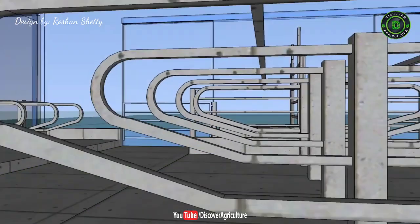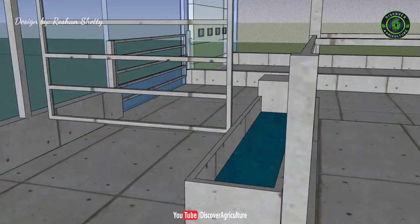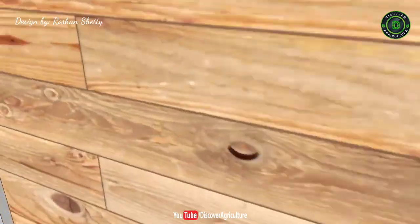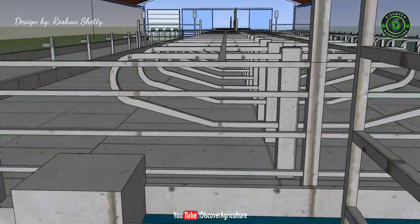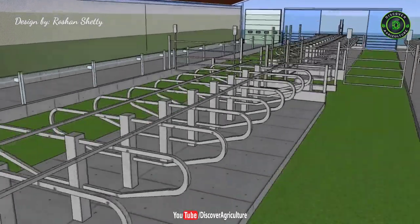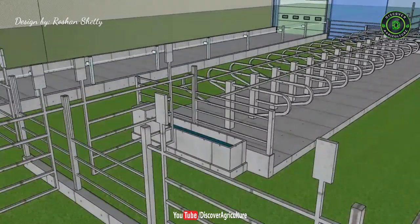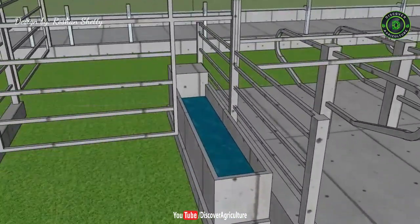Nine: Ancillary Structures. Apart from just your animal stalls, you need to consider the building structures required to serve your livestock. Depending on the size of your operation, you should factor in the need for a chaff cutter shed, feed store, implement store, straw store, milking parlor, milk room, silo pits, manure pits, overhead water storage tanks, workshops, and parking areas.